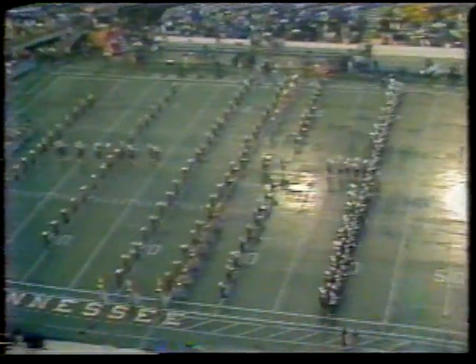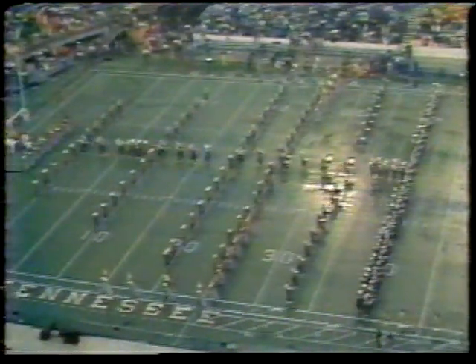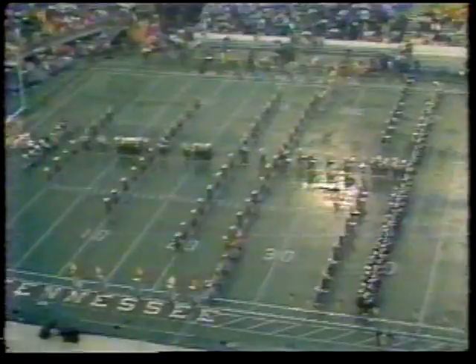Pouring down rain, the officials coming out, the volunteers are coming out, the Pride of the Southland Band is pouring the giant tea. The lights have been turned on at Neyland Stadium in Knoxville. You see the reflections in the pools of water as the rain comes pouring down.